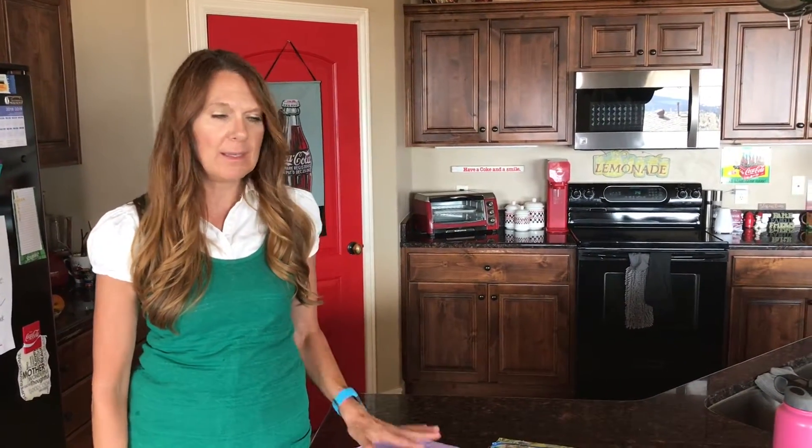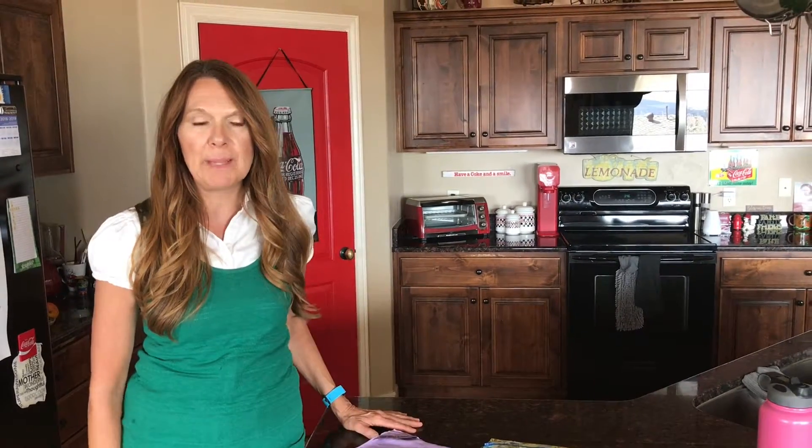Hi everybody, nice to meet you. My name is Lori McConnell and I'm an independent Norik sales consultant. I'm so excited to share these products with you because they truly are revolutionary and amazing.